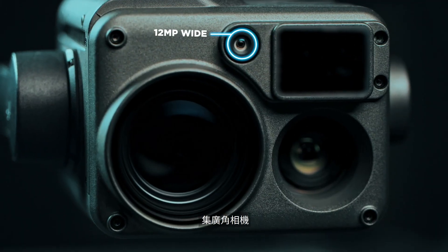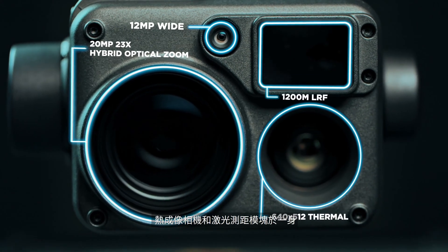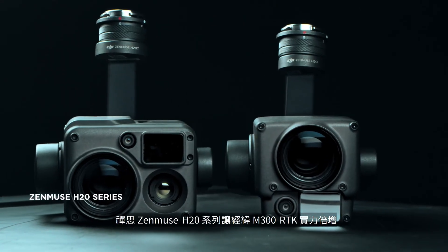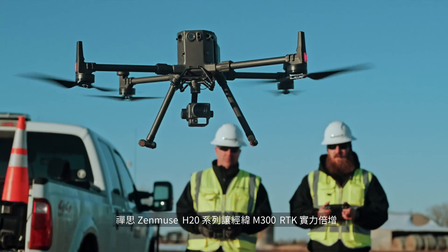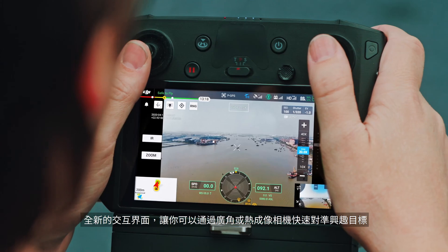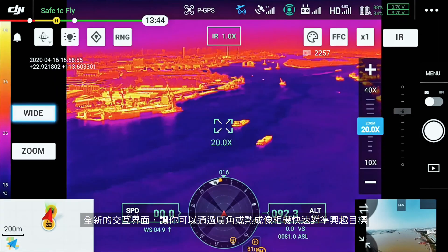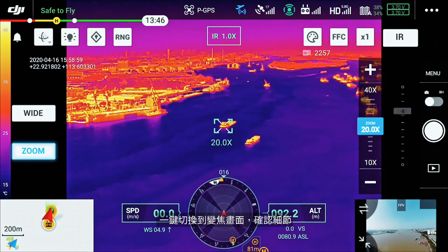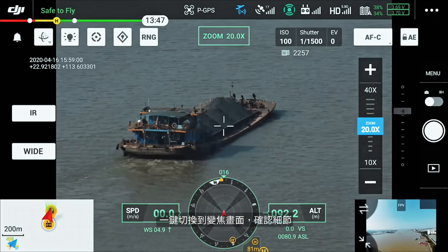A powerful flying platform requires an equally capable payload. By combining a wide-angle camera, 23x optical zoom camera, thermal camera, and a laser range finder, the Zenmuse H20 series is the optimal match for the Matrice 300 RTK. The new UI lets you quickly scan an area with a wide-angle or thermal camera, preview a subject of interest, and then zoom in to confirm critical details, all with just two taps.